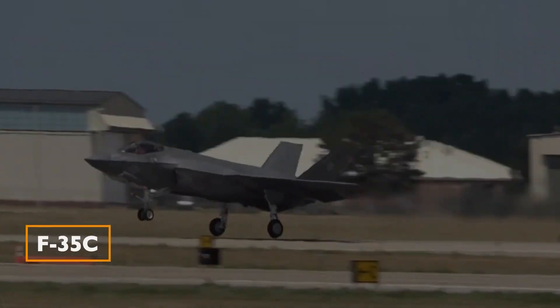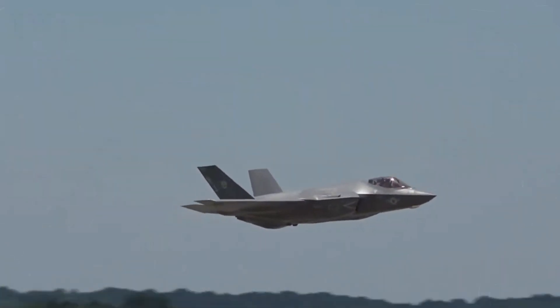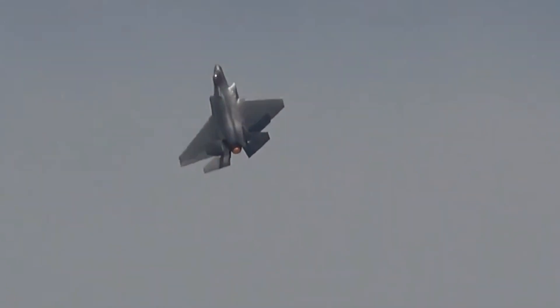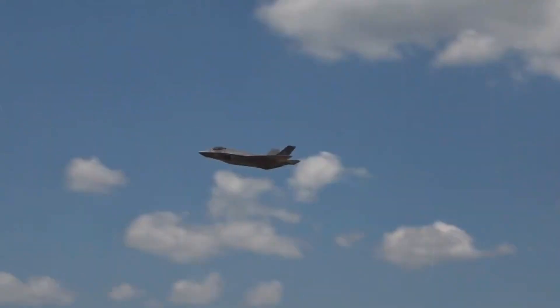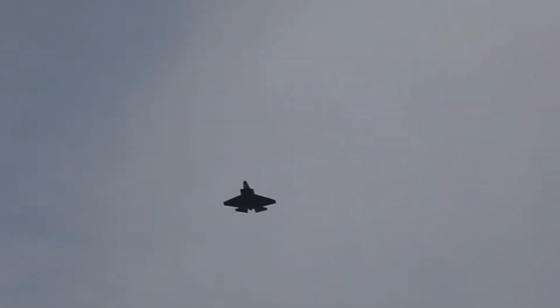F-35C: this carrier-based variant was designed for the U.S. Navy and had to accommodate the unique demands of carrier-based operations. The process of integrating these diverse requirements into a single airframe was a daunting challenge, and this is where some of the initial problems began to surface.